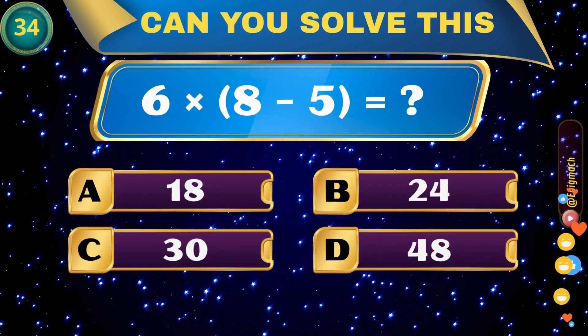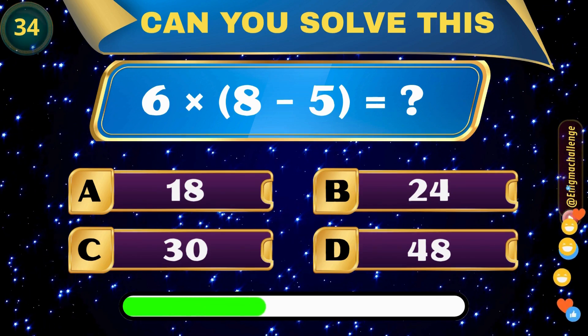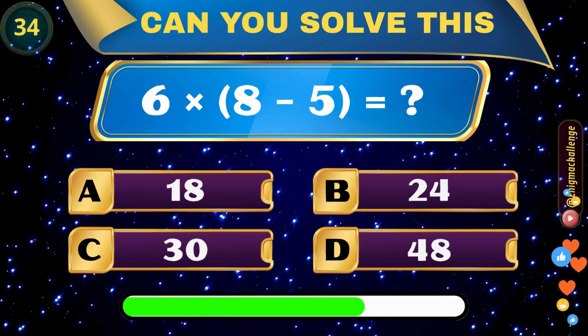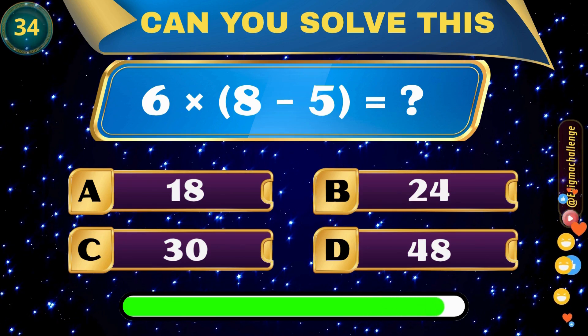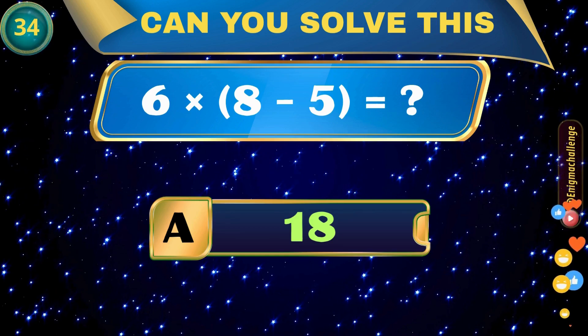6 times (8 minus 5) equals? A. 18, B. 24, C. 30, D. 48. Correct answer: A. 18.